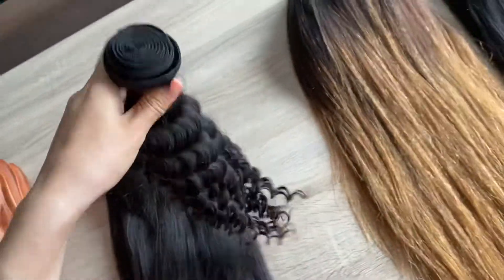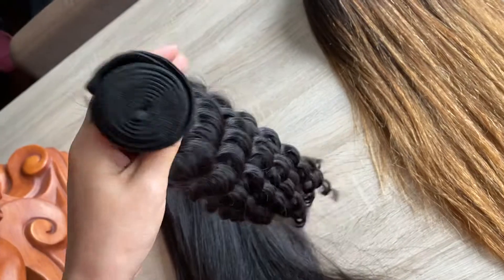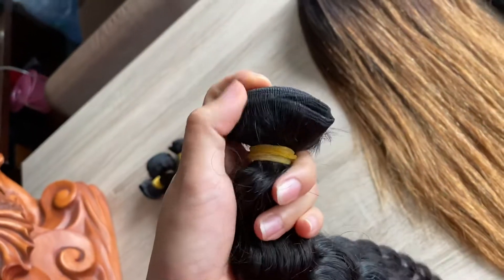This one is the deep wig. All our bundles are double drawn.